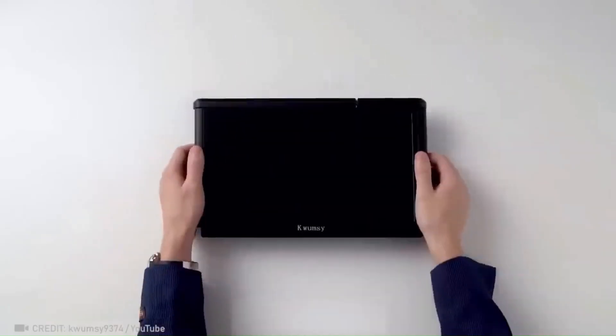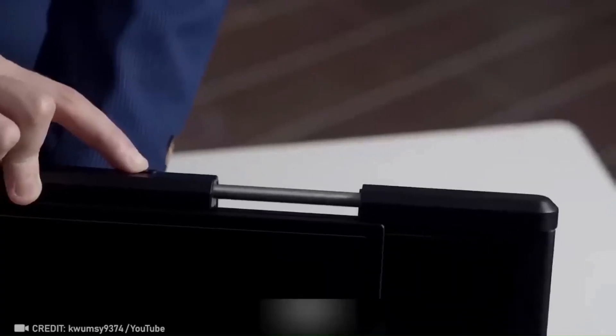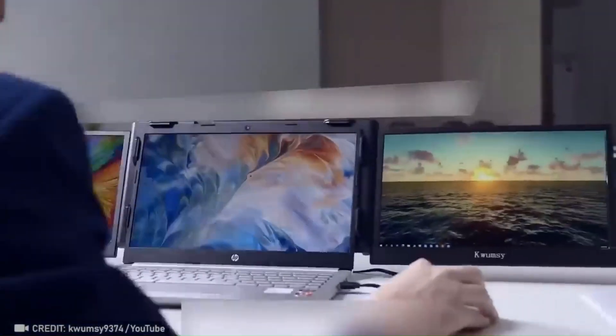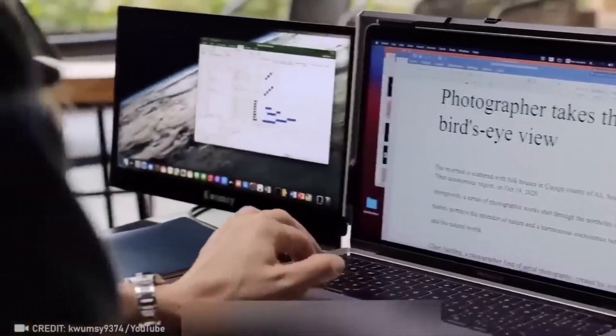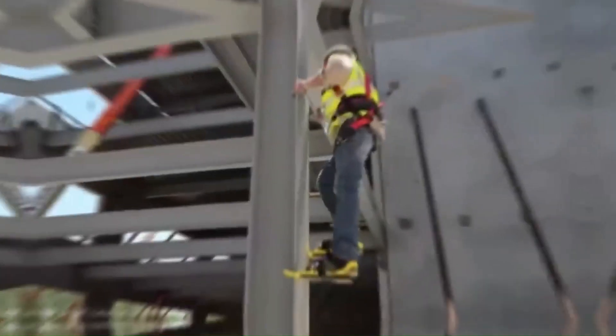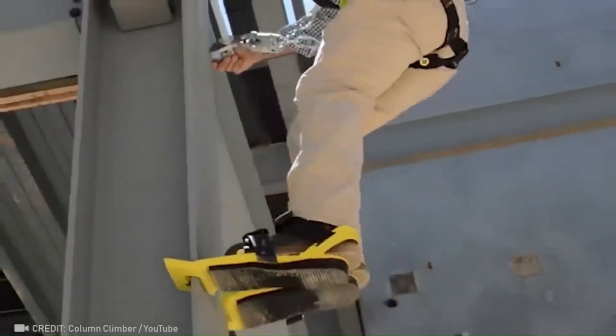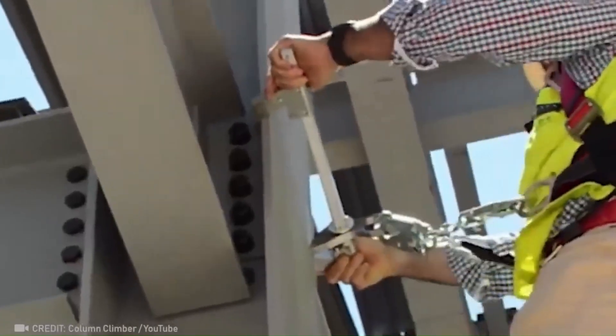Simply plug in the USB cable and instantly triple your productivity. Unlock unparalleled freedom of movement for fearless high-altitude workers with this revolutionary device.